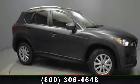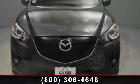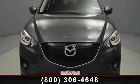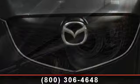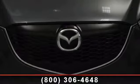Presenting the 2014 Mazda CX-5 Touring. If you are looking for an automobile with great features, look no further. Some of the top features included with this vehicle are front wheel drive, rear bench seat, automatic headlights, brake assist, adjustable steering wheel, AM FM stereo, and intermittent wipers.